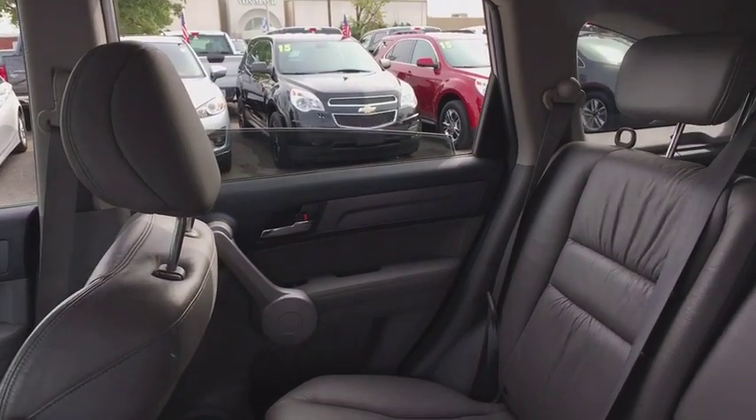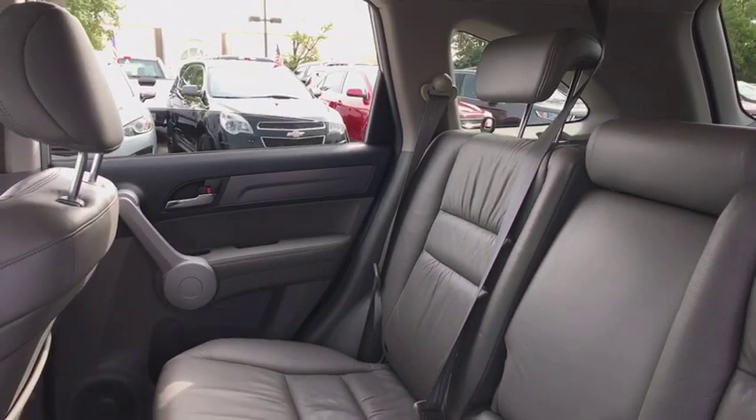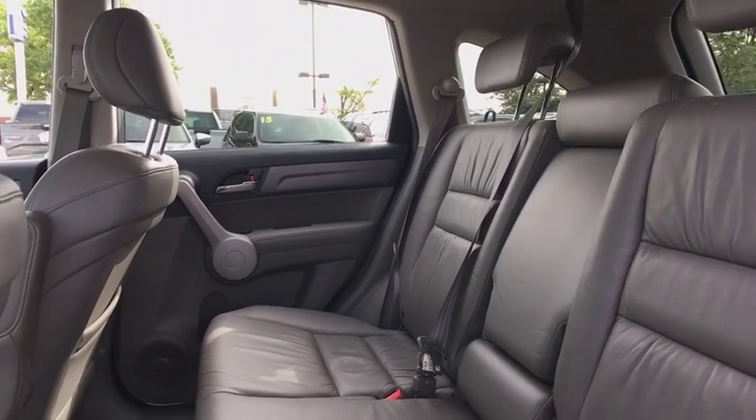Heated front seats, panic alarm, power moonroof, overhead console, remote keyless entry, leather seats.